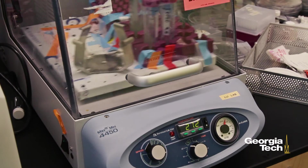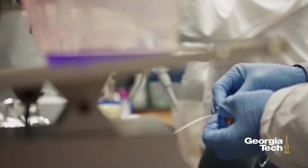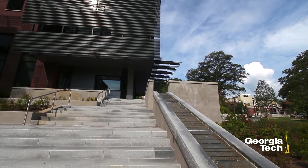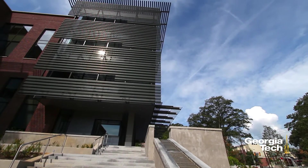We have identified themes, programmed the building around faculty, and designed an amazing building — a building that will inspire us to do better than we have. This facility is enhancing Georgia Tech's commercialization efforts, which will create new technologies, new products, and generate new startup companies that will have a positive impact on Georgia's economy.